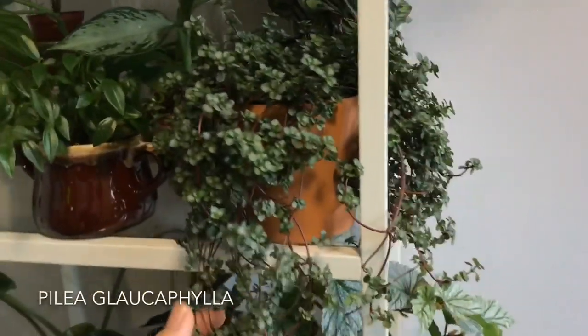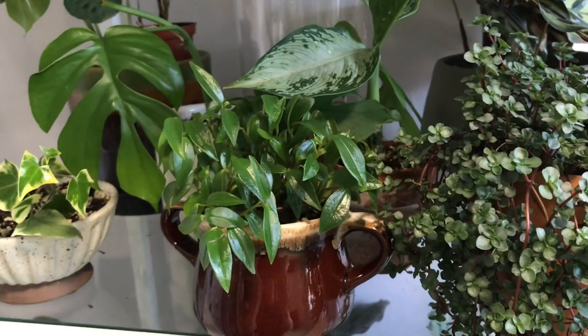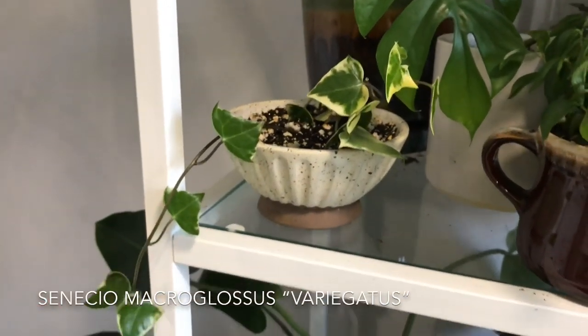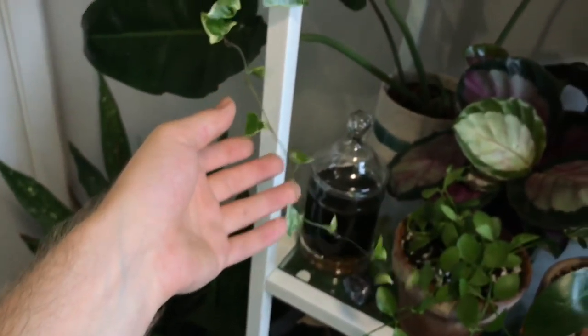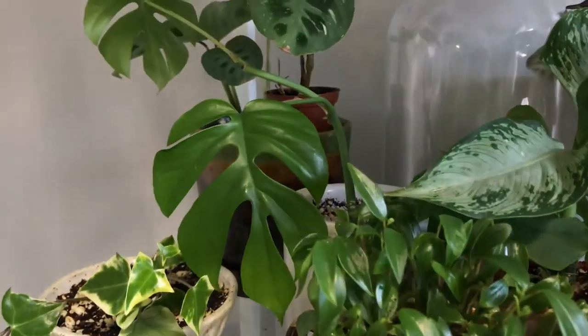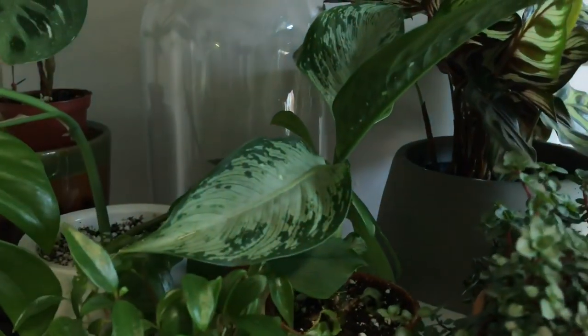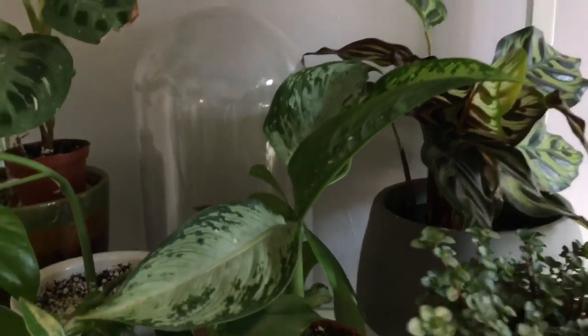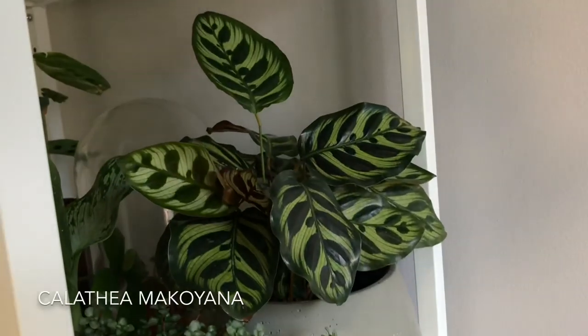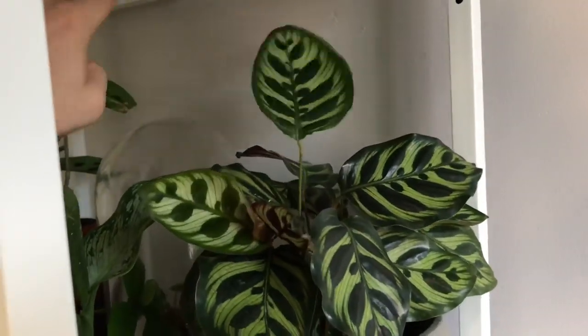We have a Pilea glauca right here, a really lovely one. And then some Peperomia trinervula. Some more Senecio macroglossus variegatus growing down — variegated wax ivy, one of my favorite plants. And then this is one of everyone's favorites — this is Rhaphidophora tetrasperma, kind of growing up and around. This is one that I propagated off my mother plant in my living room. And then this is some type of Dieffenbachia — I think it's Dieffenbachia tiki. And then one of my favorite Calatheas, Calathea makoyana — one of the easiest ones to grow in my experience, although they're still not easy to grow in the winter.